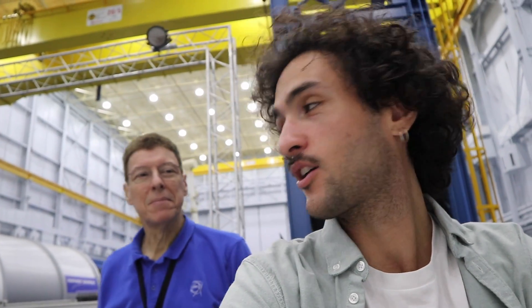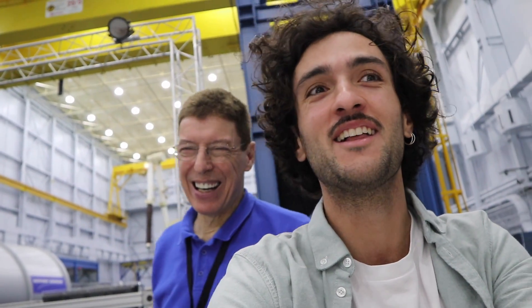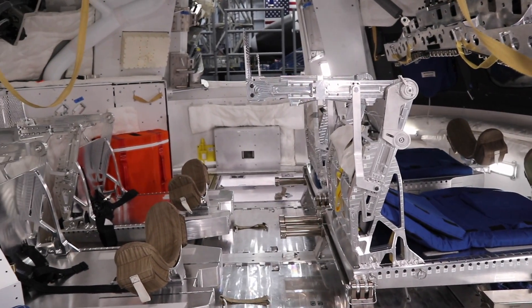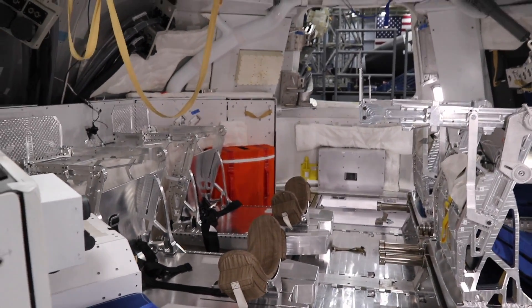It doesn't seem very comfortable — not much space. But once they get into space, all the seats fold up, so the volume becomes much larger. All these seats collapse down into a much smaller package, leaving a lot more room. It's a little bit like a camper — like a van. It's a camping space.